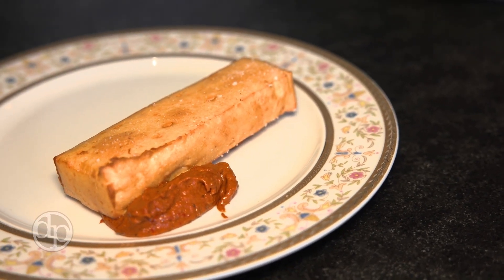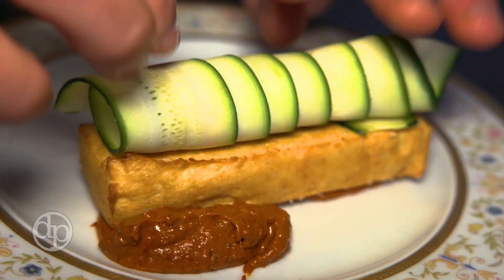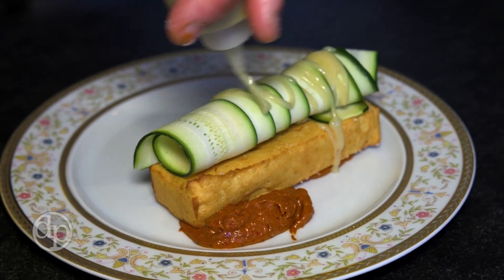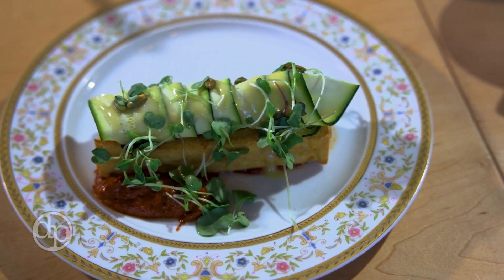We also offer another item on the menu called the chickpea panisse. That is a full-on vegan, nut-free item. We make a chickpea garbanzo bean custard, deep fry it, and then serve it with pumpkin seed romesco, dressed with zucchini.